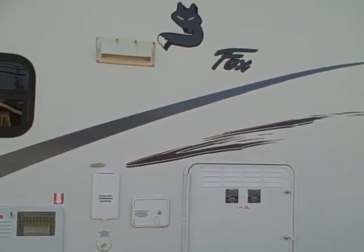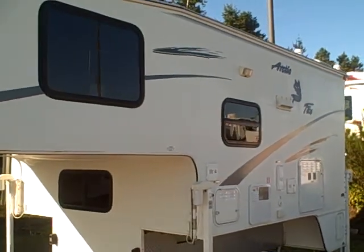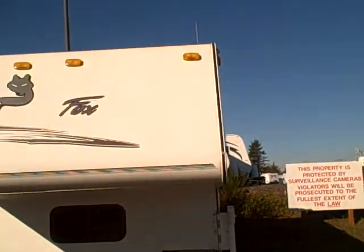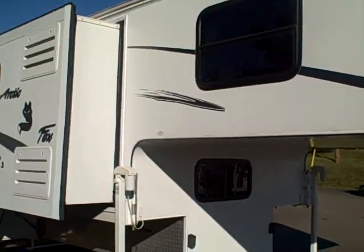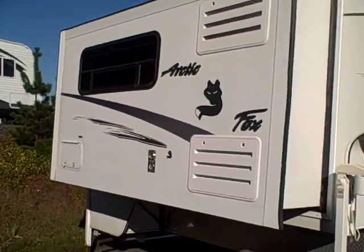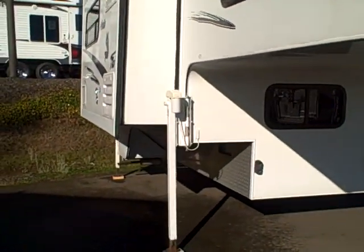Made in Oregon for the Pacific Northwest weather — the Arctic Fox 990. It's available right here at Gibbs RV in Coos Bay. 1-800-824-4388. Remember, we take trades, we finance, and we can even help with delivery if you live out of our immediate trade area. See us on the web at www.gibbsrv.com — that's g-i-b-s-r-v.com — or call 1-800-824-4388. That's Gibbs RV in Coos Bay.